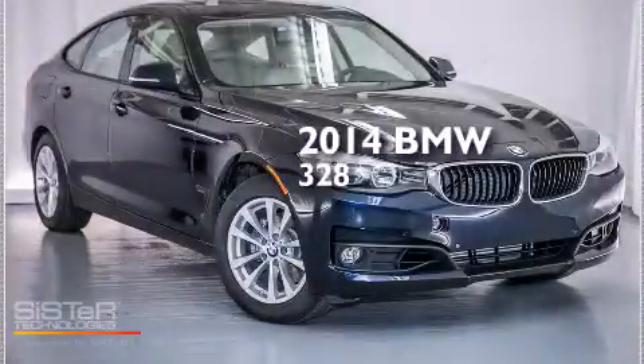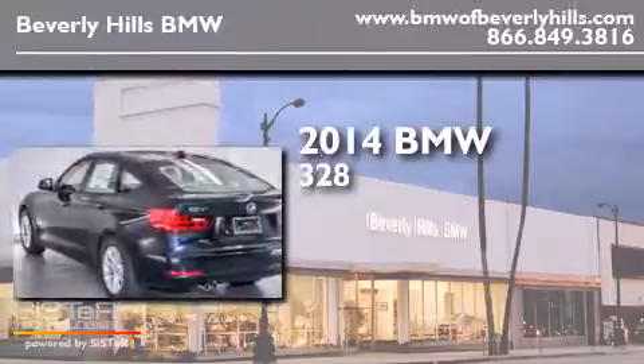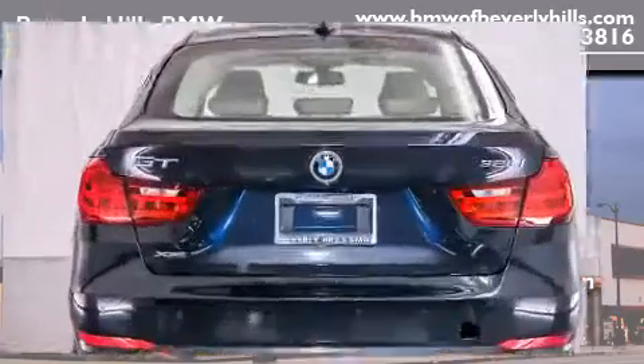This is a brand new 2014 BMW 328. It features a 2.0 liter 4-cylinder engine, an automatic transmission, and all-wheel drive.